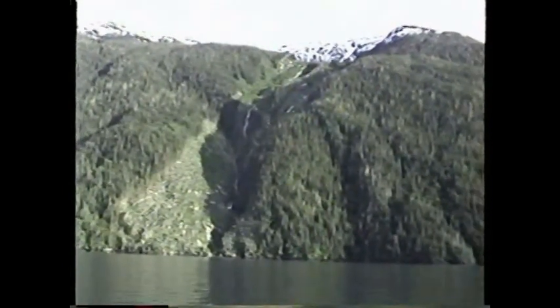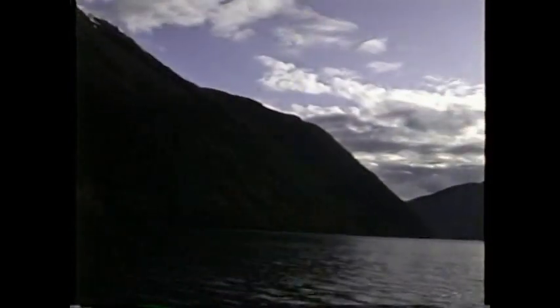A little waterfall here in Alice Arm. We're getting up towards the head here; we're looking back towards the toe. Beautiful day now — warmed up — and it's 8:30 in the evening, just real nice. We're looking up towards the head of the inlet, or the arm.